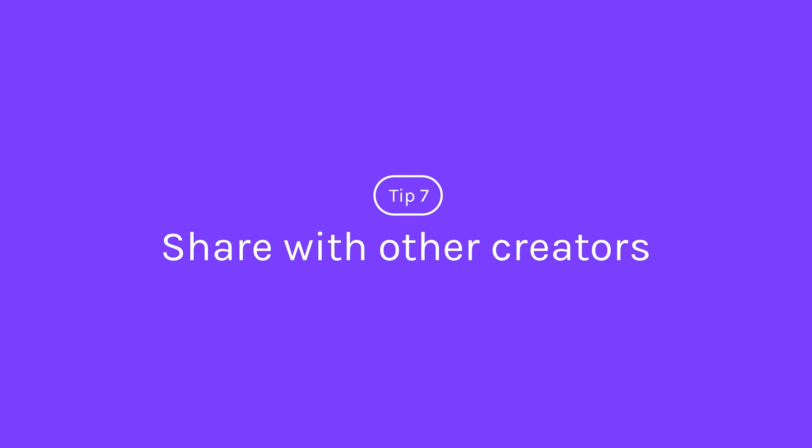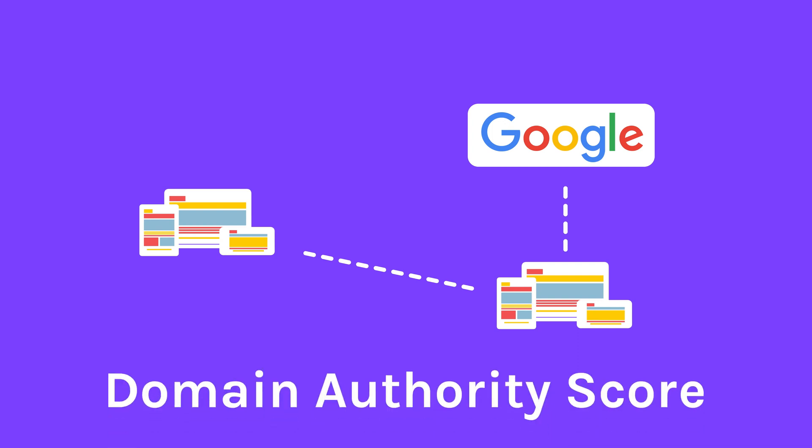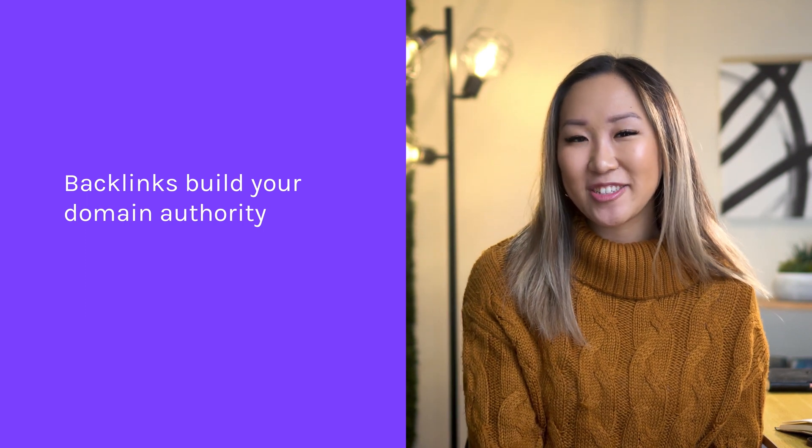Number seven: link up with other blogs. Other bloggers are always interested in increasing their site reach among new audiences, so don't be afraid to reach out and propose a collaboration that benefits both of you. Aside from referrals, you can build backlinks with other sites — this is where another website's article hyperlinks to your site or article, telling Google that your content is authoritative. The metric for this is called domain authority score. The more backlinks you have, the higher your domain authority, and the more likely your page is to rank high in search results.